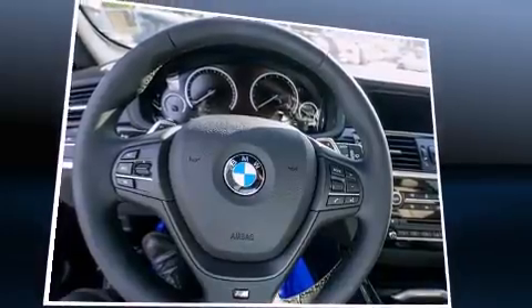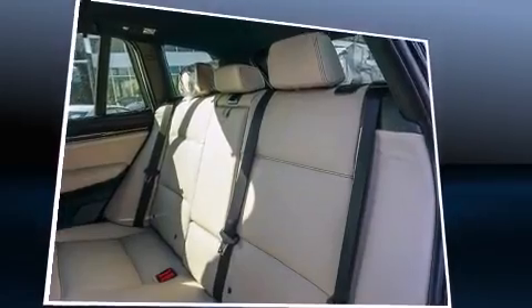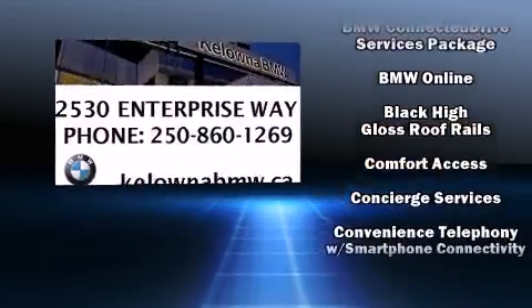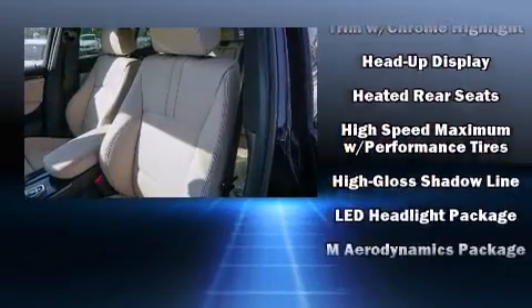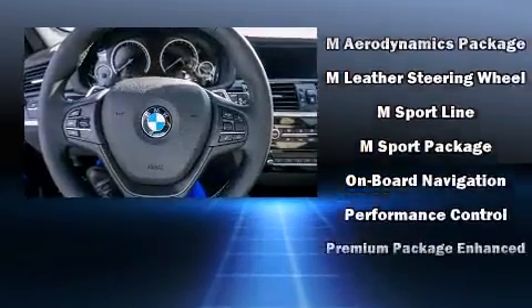With high-intensity discharge headlights illuminating your path, you'll always appreciate maximum visibility. Audio features include a CD player with MP3 capability, steering wheel mounted audio controls, and 16 speakers — yielding a symphony-like audio experience.